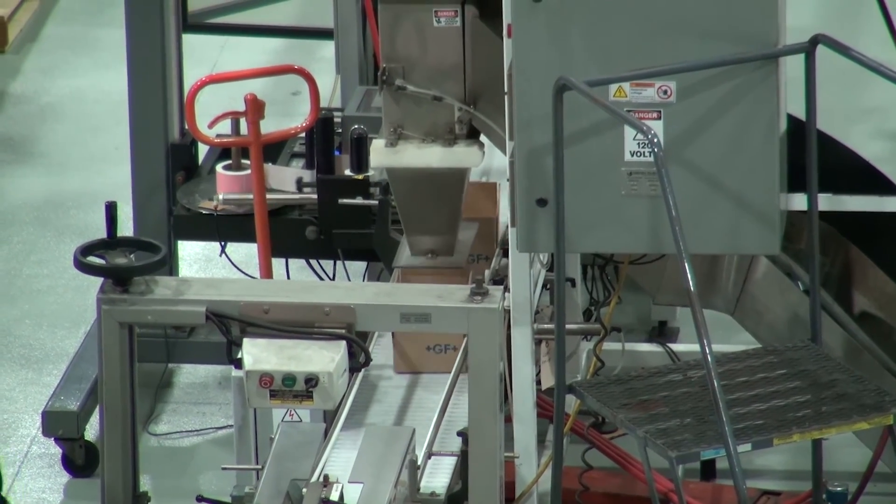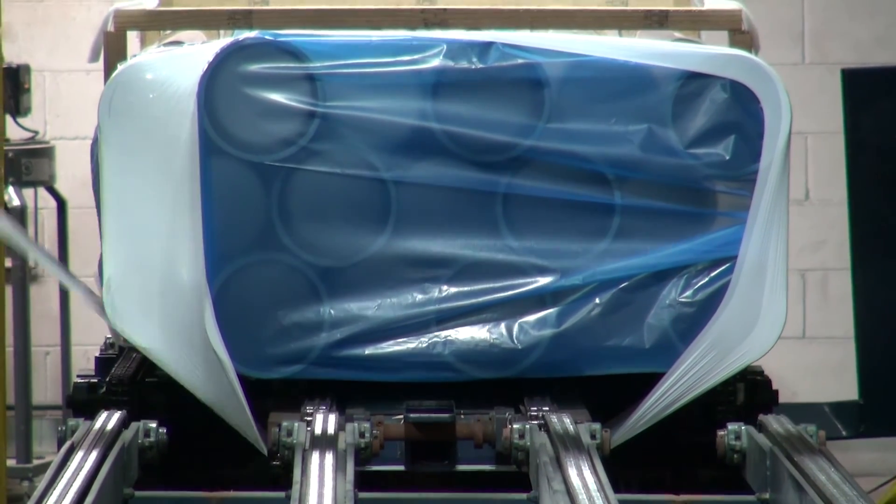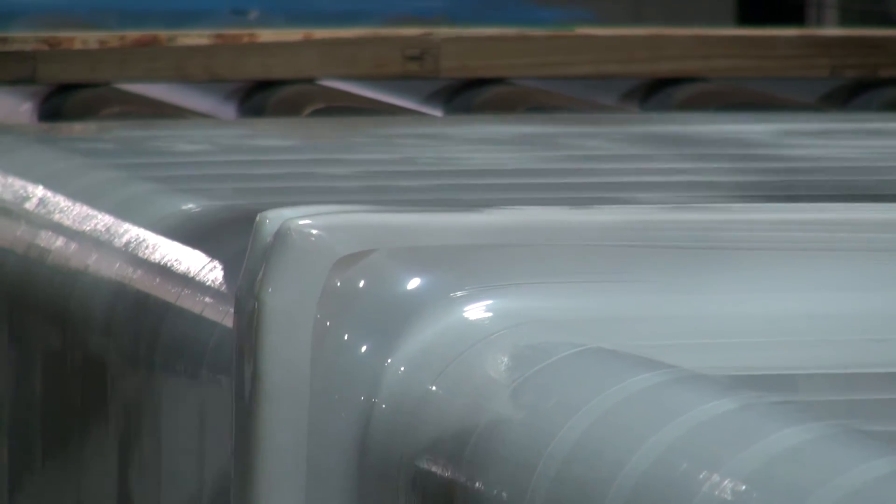Finally, George Fisher goes out of its way to make sure packaging will protect the product during transit. This ensures the product arrives clean and free of any scratches at the job site.